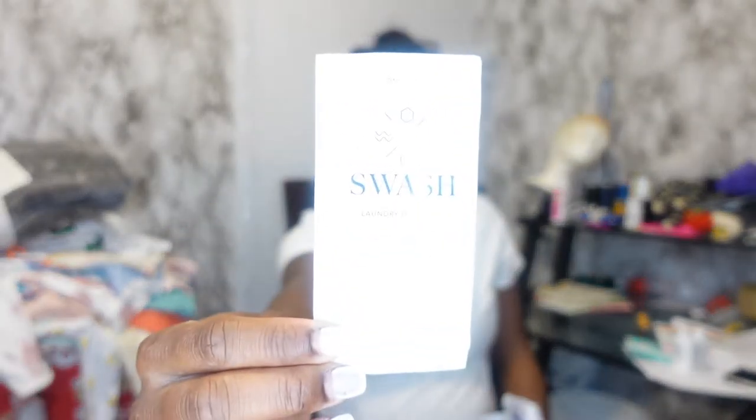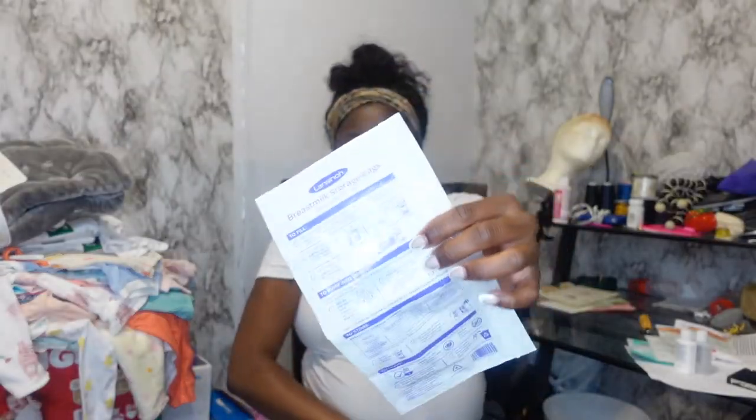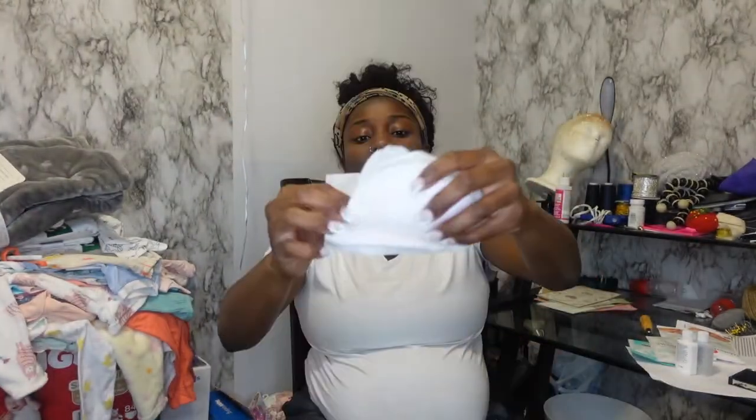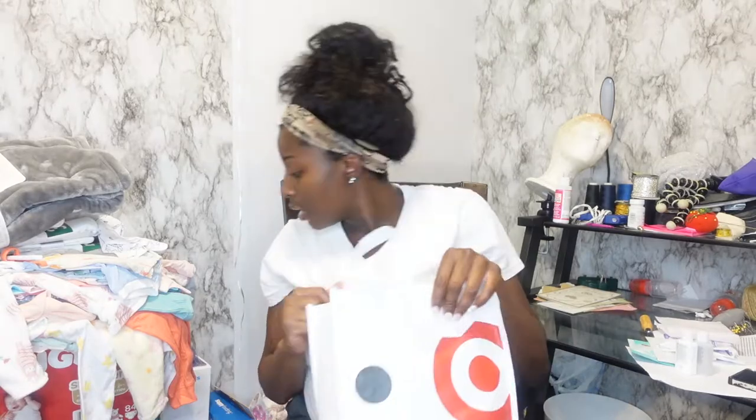Then it came with some Swash laundry detergent. It also comes with storage bags for breast milk — since I plan on breastfeeding I can store the breast milk in here and put it in the freezer or fridge. It also came with some nursing pads, one for each side. And that's pretty much everything that came within the Amazon welcome kit for your baby registry.